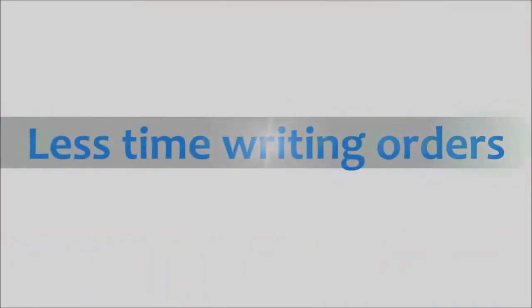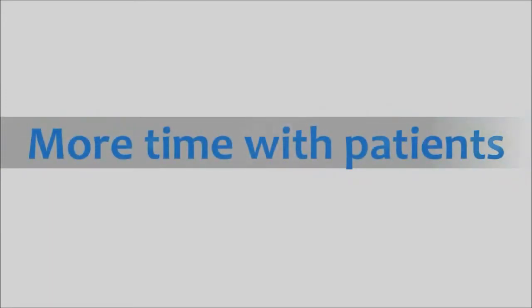One of the best things about CPOE is that it will help physicians round more efficiently, spend less time writing their orders, and give them more time to spend directly with the patients.